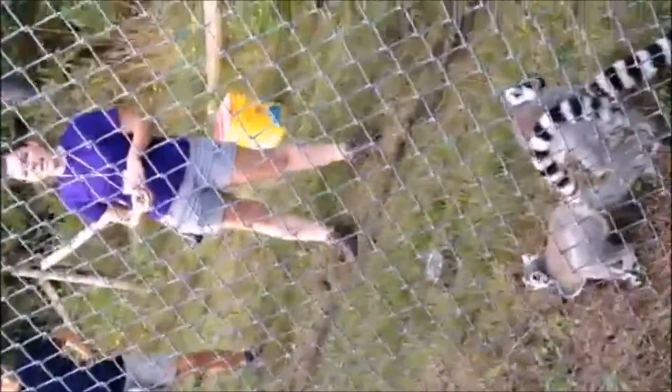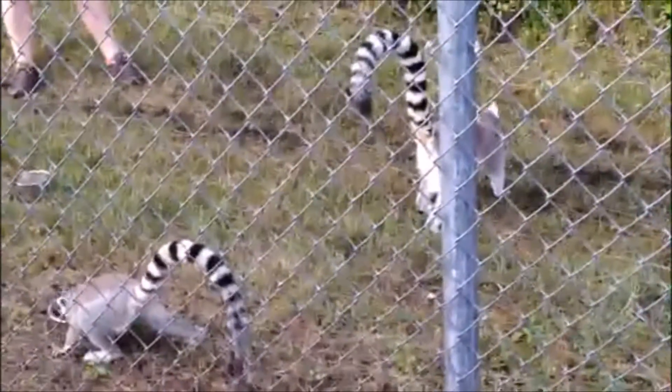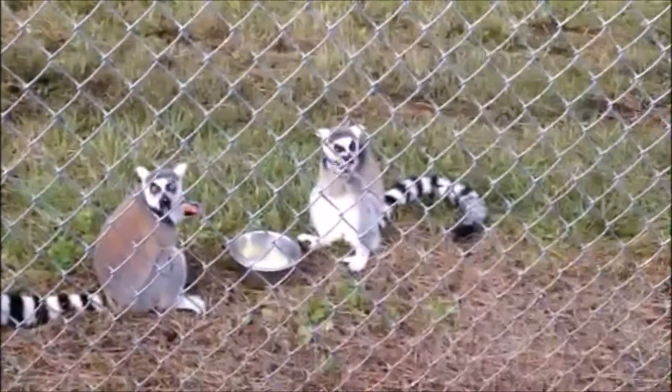Last year's twins are Moose and Duffy. Moose is in blue, Duffy is in pink. And then this year's twins are Goose and Darwin. Darwin's up front here, and Goose is the one with the three legs with the green collar.